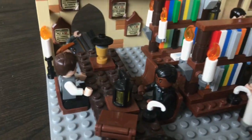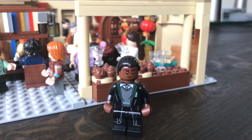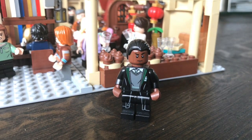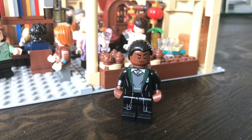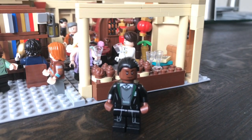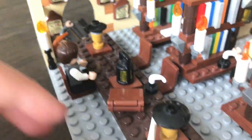At the end here you've got Neville and another custom figure — this is Blaise Zabini. You see him in the seventh movie in the Room of Requirement in the Deathly Hallows, and he is one of my favourite characters. I decided to put him here as a custom, and there is also a custom Neville in there, but he's not too interesting.